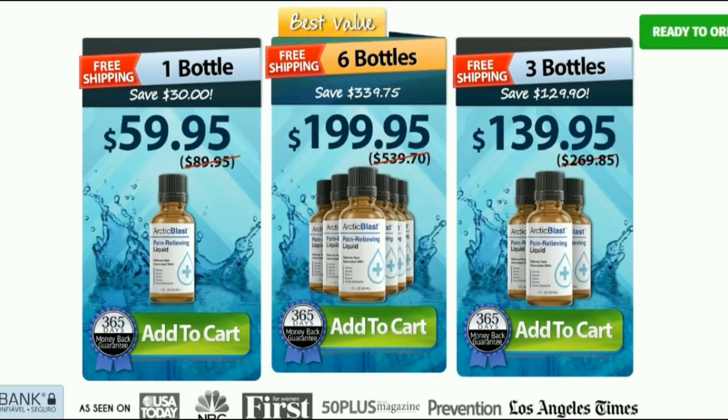Moreover, you do not need a prescription to use Arctic Blast painkiller drops. So yes, you can trust this product.